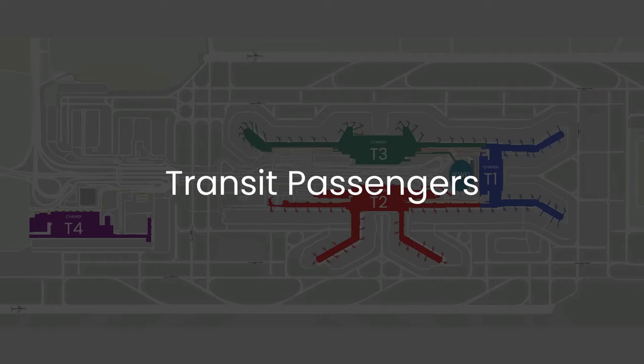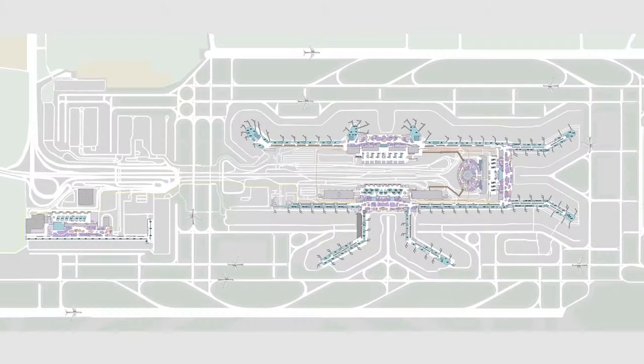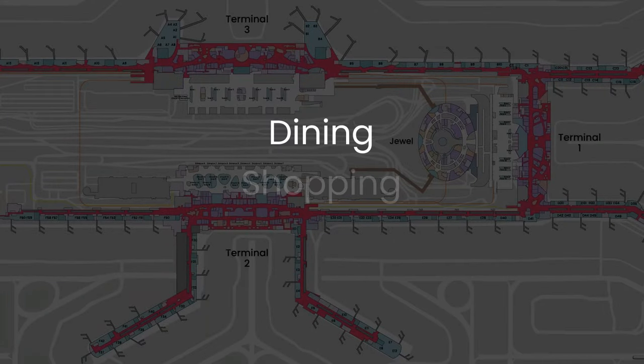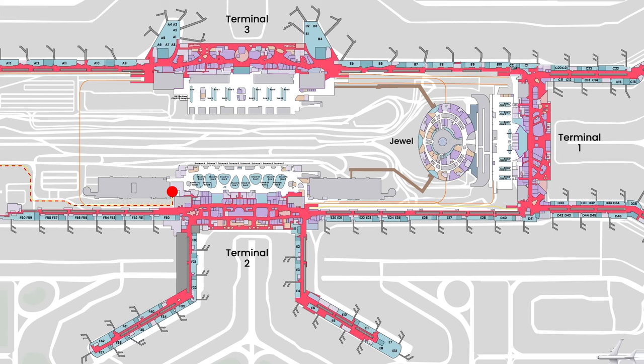For transit passengers, there's no need to go through the immigration checkpoint. Simply remain within the airport's transit public areas and enjoy the services the world's best airport has to offer — including dining, shopping, and free entertainment. The airport has everything you need while waiting for your boarding time.